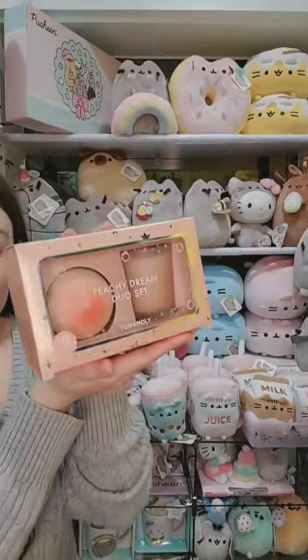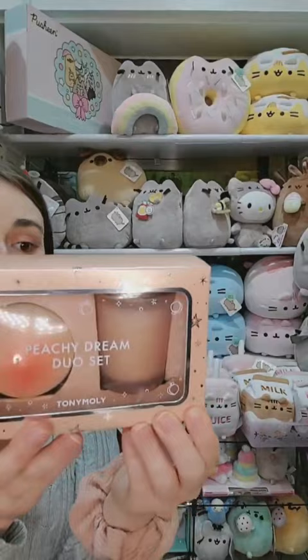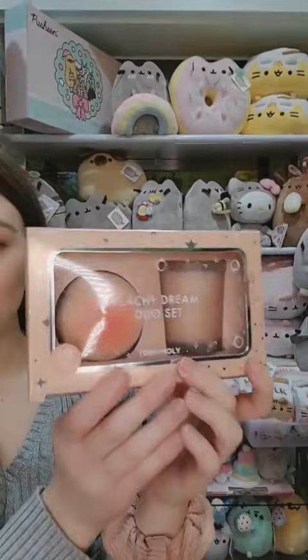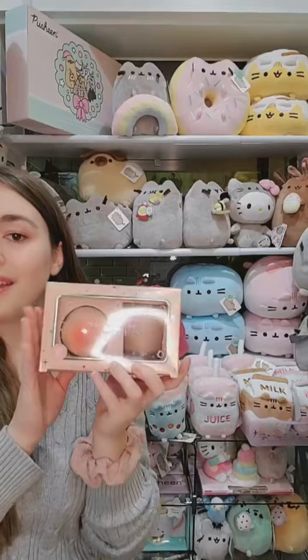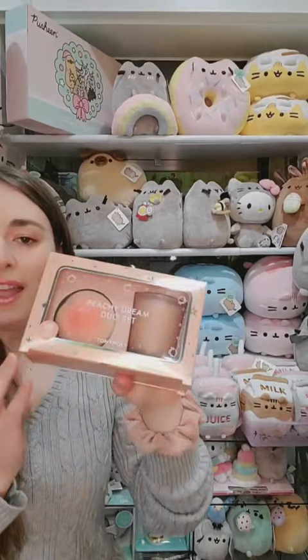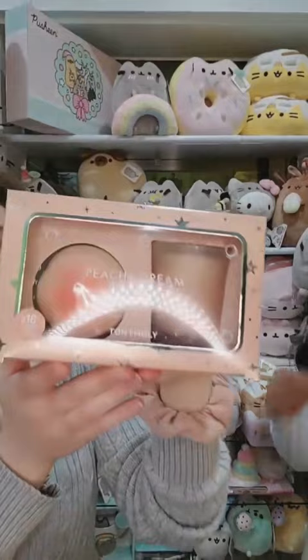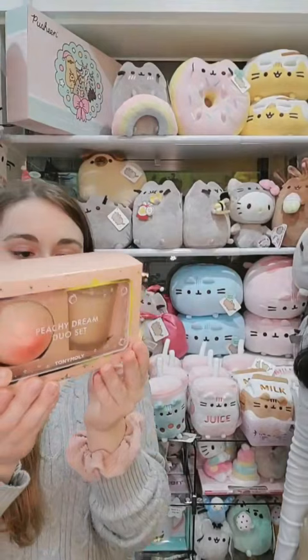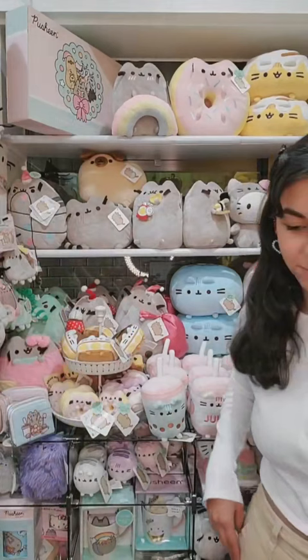We also just got in the Tony Moly Peachy Dream set — a duo of a hand cream and a candle. This is a departure from the usual Tony Moly skincare products. It's a soy candle with a nice fresh peachy scent. You can't go wrong with a candle for a gift — whether for a birthday or the holiday season. Packaged really nicely and perfect for any time of year.